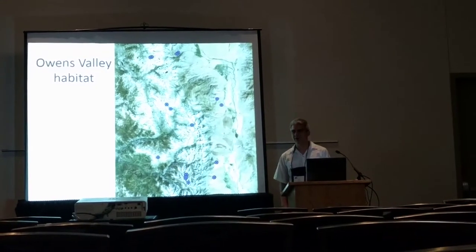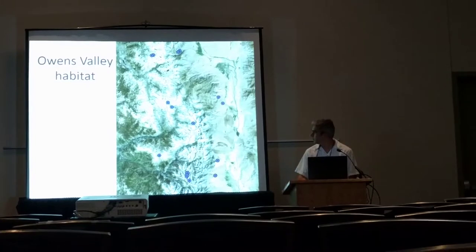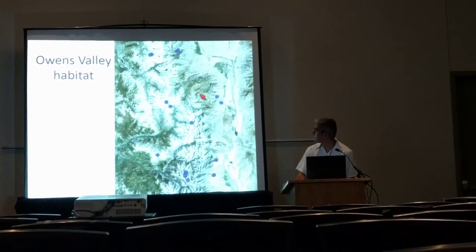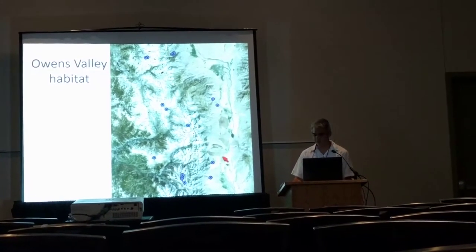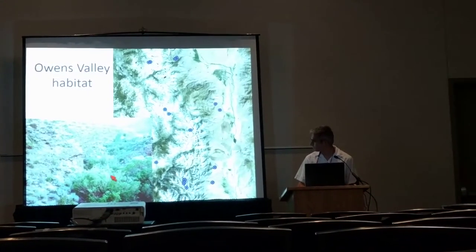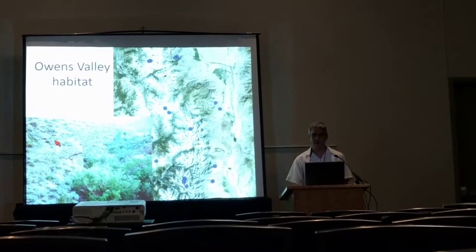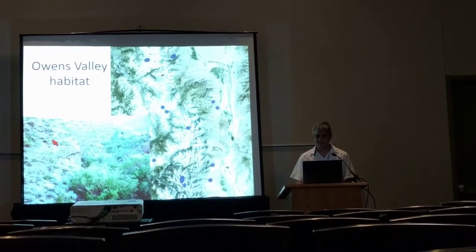Although the high elevation habitat appears to be patchy, the habitat in the Owens Valley is much more so. You can see these populations occur in essentially the middle of a desert valley, and you always find them immediately associated with streams and riparian habitat, because next to it is just arid sagebrush habitat where they would die within minutes.